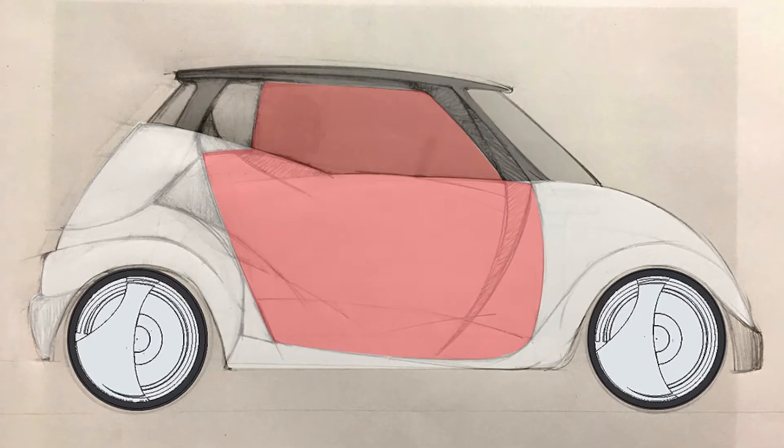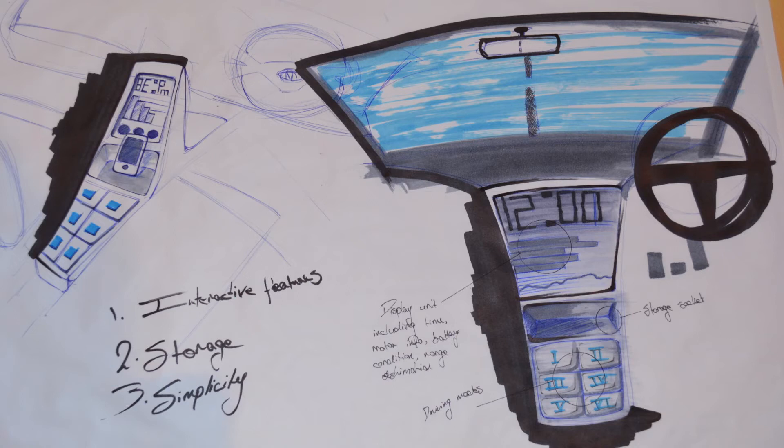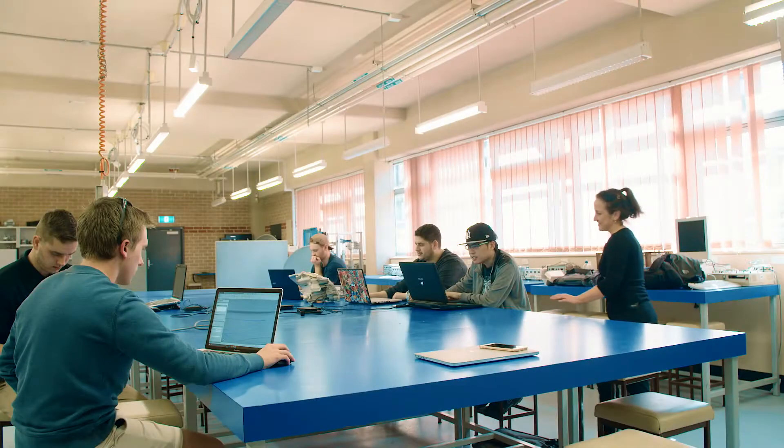The project that we're working on this year is the electric vehicle project. From the early stages, what we did is we broke up the vehicle into various aspects. The students were then able to nominate areas of interest.